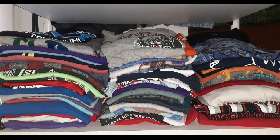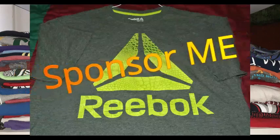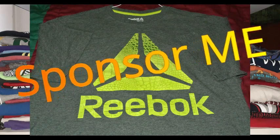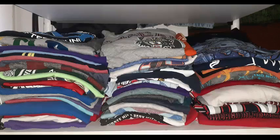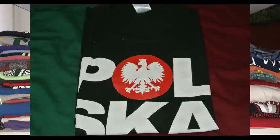Hopefully one day Reebok will sponsor me — I'll try to talk to them and see what happens. I've always liked wearing their products and I don't mind testing them out.